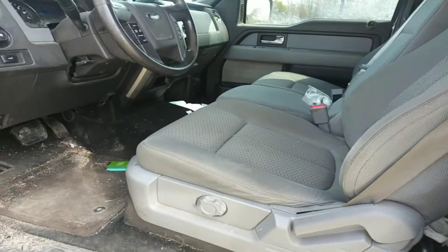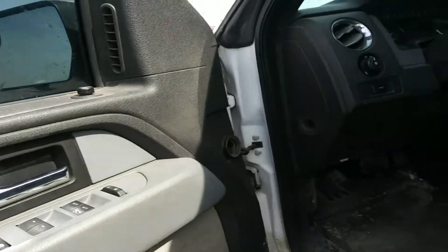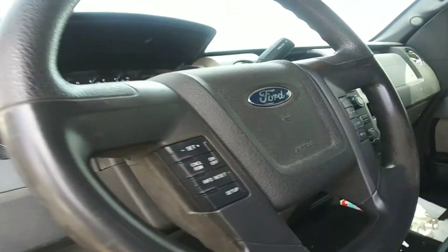Taking a look at the inside, you do have the gray seats. The power windows, power locks, power mirrors. You've also got the Bluetooth there on the steering wheel.